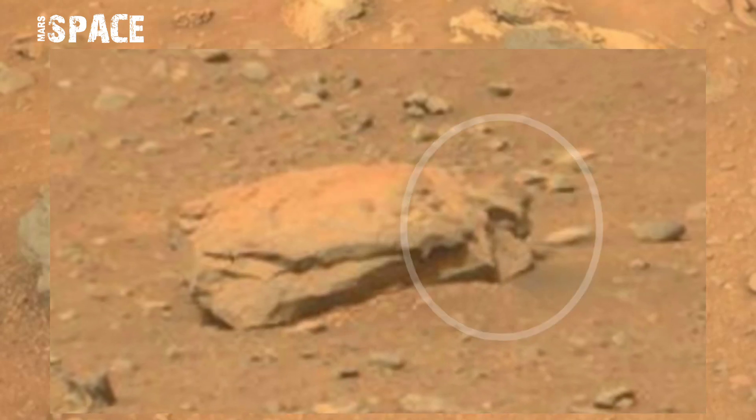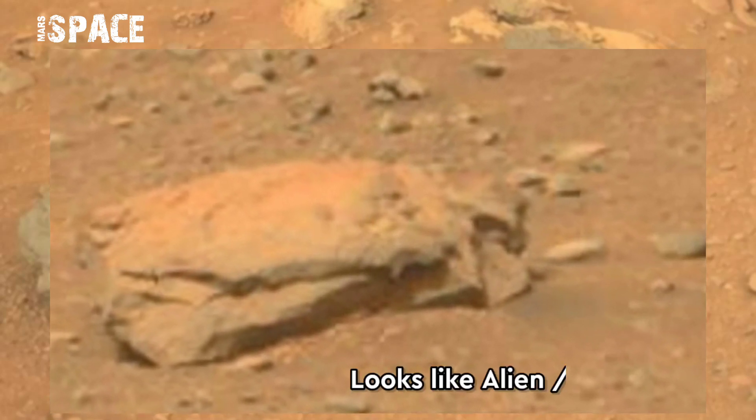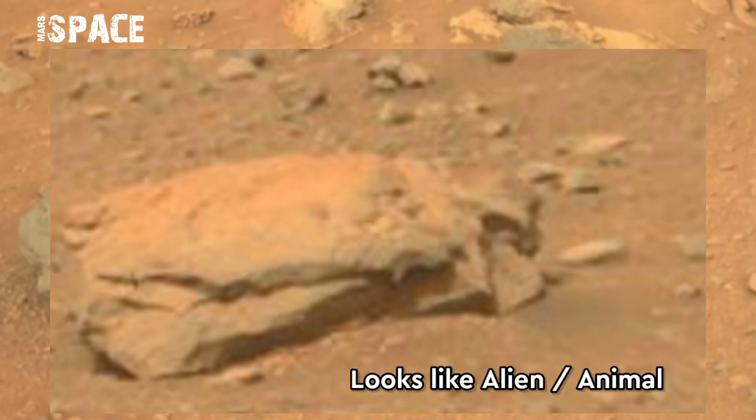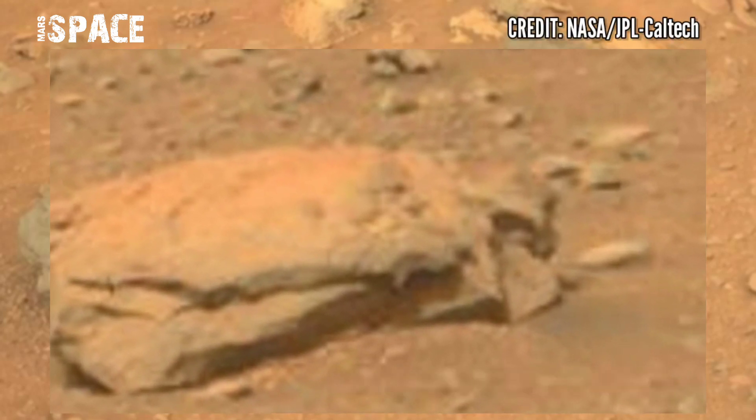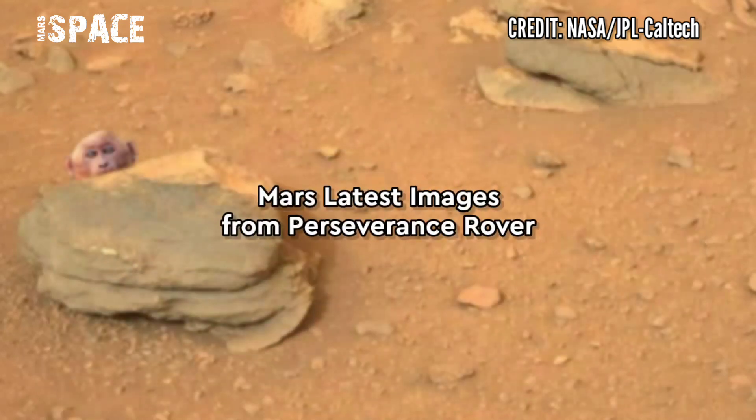And as far as this rock, behind the rock, here is a mysterious structure. What is it? It looks like an alien or animal. Here are clear faces with eyes. What do you think — possible alien or animal on Mars? Let me know in the comments below.